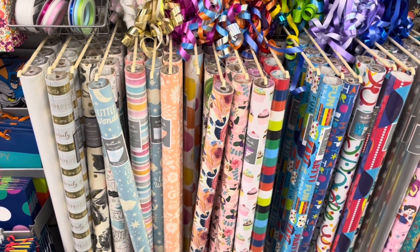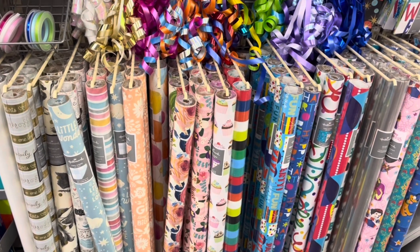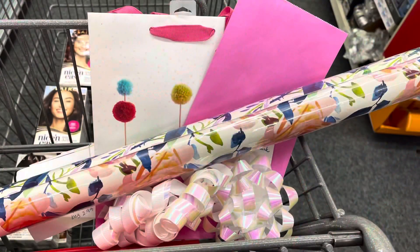Any Hallmark items are spend $10, get back a $2 ExtraBuck. I have two different ribbons — one is $1.99 and the other is $1.79 — plus wrapping paper for $4.99, a little bag for 49 cents, and a gift bag for $2.99, totaling $12.25. I have three different $4 off five Hallmark items CRTs, taking off $12. I'll pay 25 cents but get back $2 in ExtraBucks, making all of this a $1.75 moneymaker.